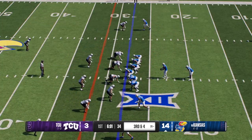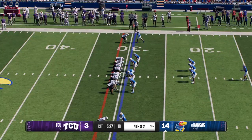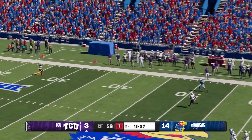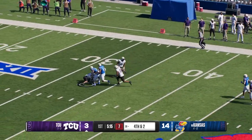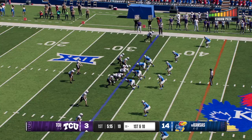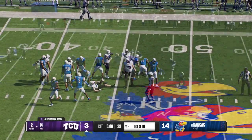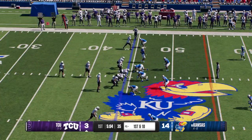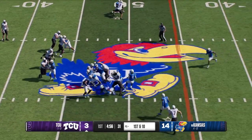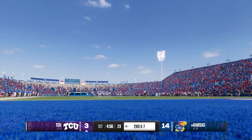Here they come, trying to convert a third and short from the 28. Looking for a man — it's Daniels — finds his tight end. They stop him just short of the stick, bringing up a decision on fourth down. The Jayhawks send out the punt unit. Really good job by the defense being physical, understanding the situation. The ball's going to come out quick, go make the tackle, force the fourth down. They'll throw it on first down — it's Richardson — they make the stop but this passing game does some damage, moving the sticks with the first down.